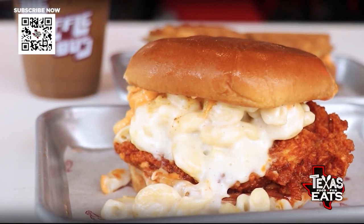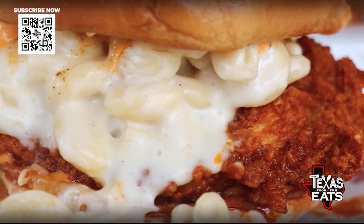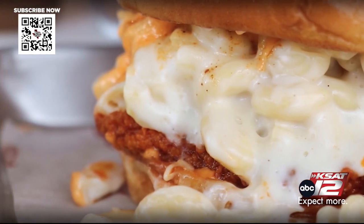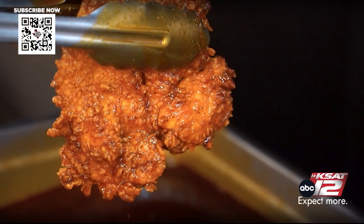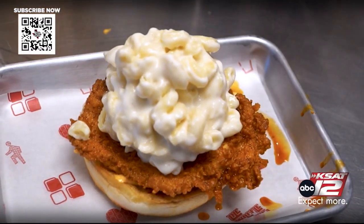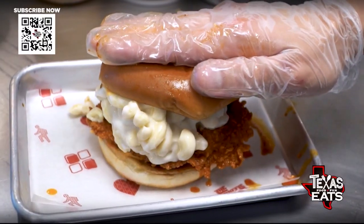Now this one right here is my chicken sandwich — you got mac and cheese on the inside. What's this one called? It's called the Mac Daddy. It's our hot chicken sandwich with white cheddar mac and cheese on it, dipped into our special hot spice mixture. Look at this thing — juicy, full of flavor, mac and cheesy on there.